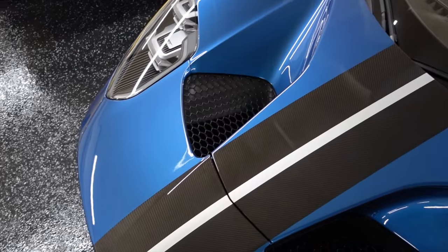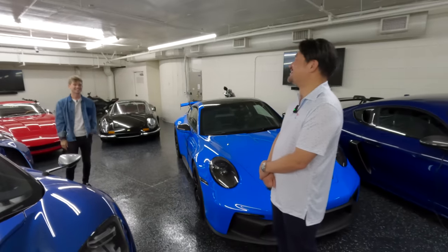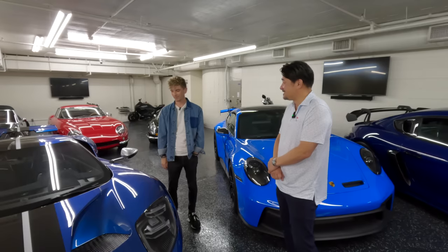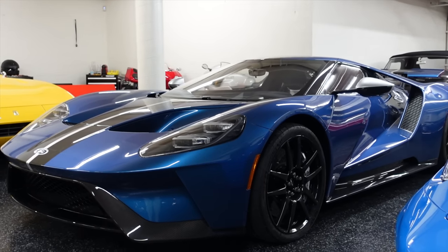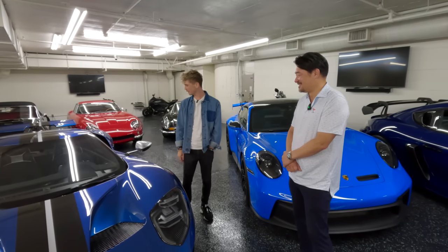Funnily enough, I actually had an allocation for a carbon series Ford GT but it just wasn't the right time for me and I ended up not getting it. But now seeing one in San Francisco and one here — both carbon series — I have to admit I definitely messed up on that one.